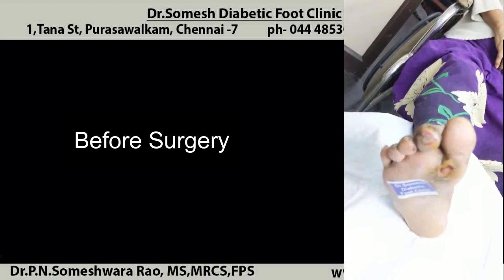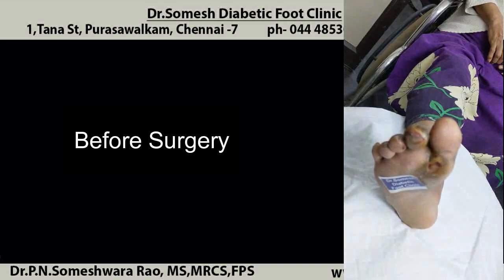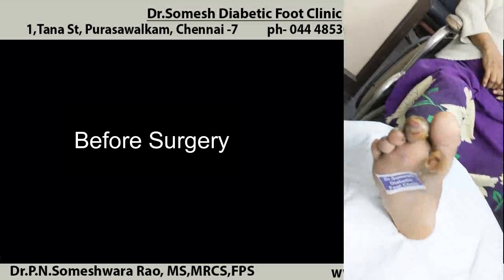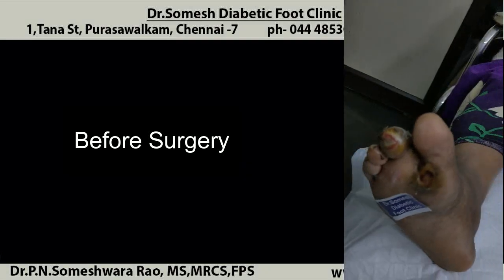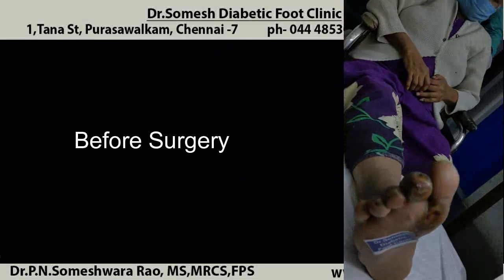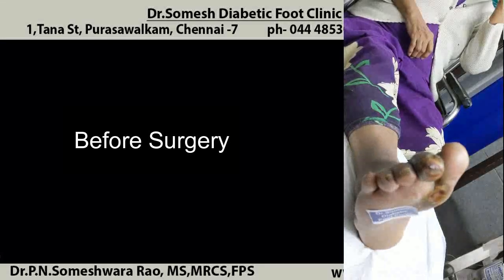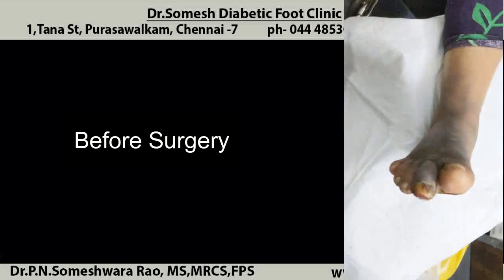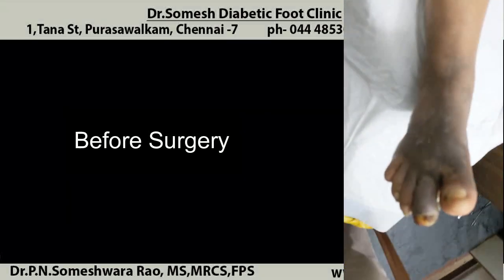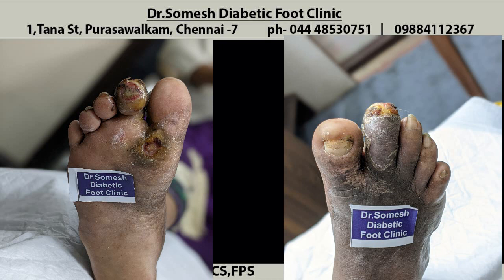You can see the patient's second toe is completely discolored compared to the third, fourth, fifth toe, and the great toe. There is a first metatarsal non-healing ulcer with surrounding callus formation. Any non-healing callus or corn can turn gangrenous. This is the pre-op presentation.